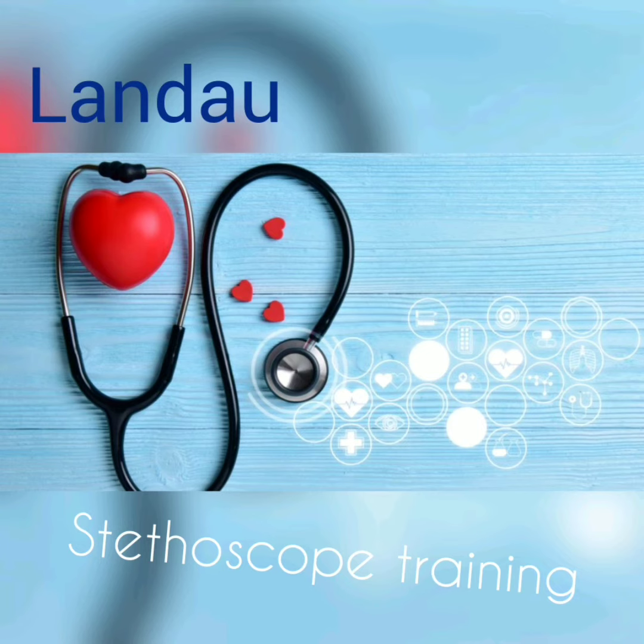If the customer can't hear it, you need to move to a larger stethoscope. That completes our training on how to test for the right stethoscope for the right customer.